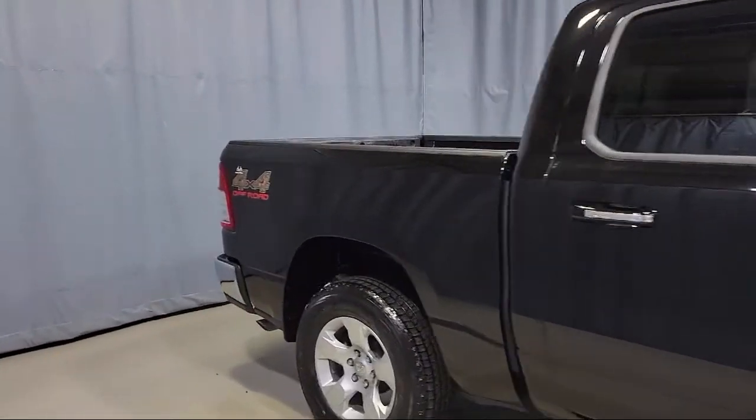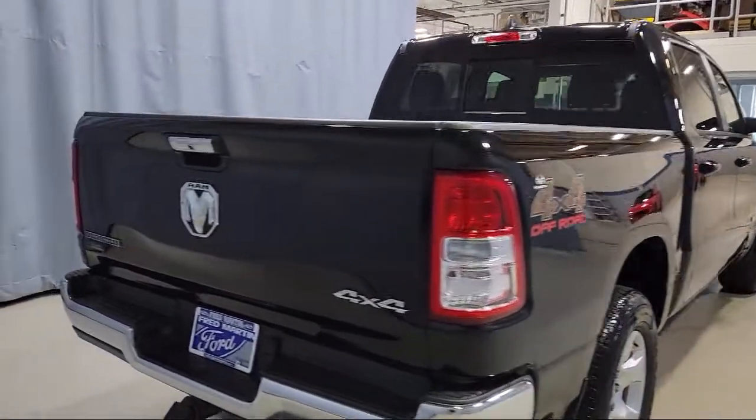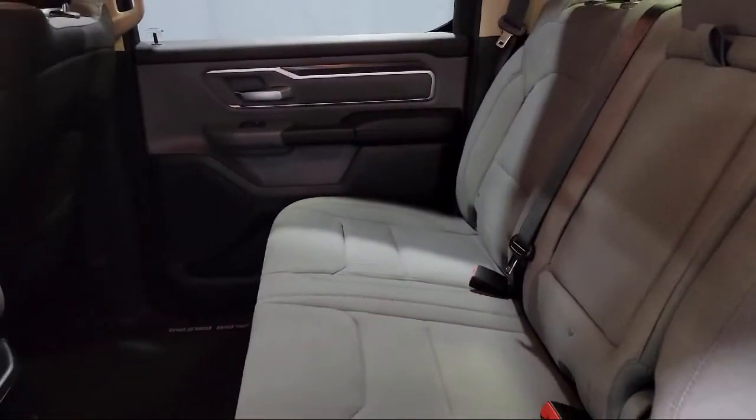It also features a tire pressure monitoring system, keyless entry, remote start system, fully automatic headlights, dual front side impact airbags, and has less than 20,000 miles on the odometer.